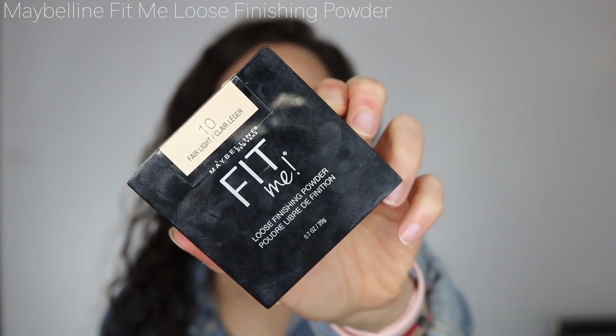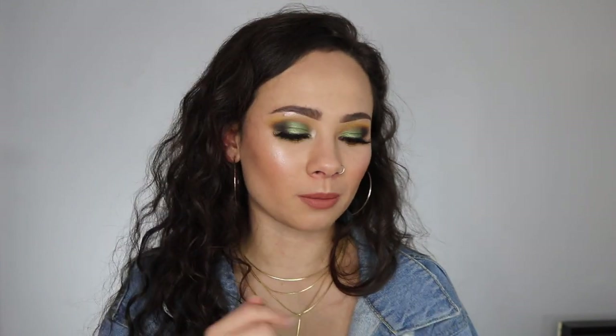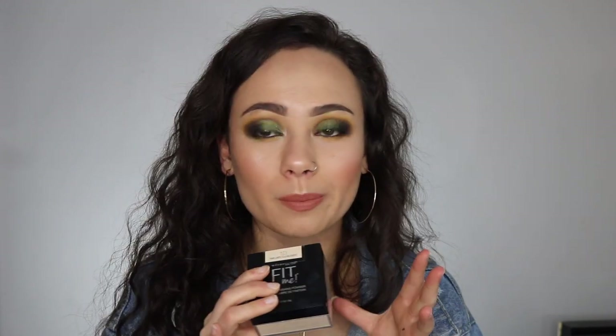Now for setting powders — both are from Maybelline and both are amazing. The first is the Maybelline Fit Me Loose Setting Powder; I use fair/light under my eyes and light on the rest of my skin. I basically use this every day — it creates the smoothest under eye, really stops creasing, and the slight color also helps cover dark circles. I don't know why more people aren't talking about this powder — it's my favorite loose setting powder ever, and it's from the drugstore.